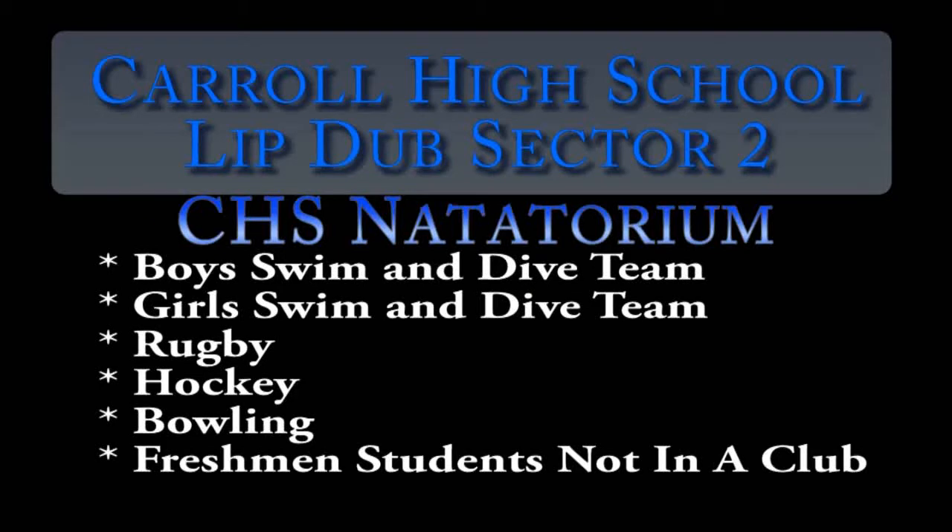Hello, this is Bob Johnston and you are watching a video helping you understand all the things that are going to be happening during the Lip Dub Day here in 2014.